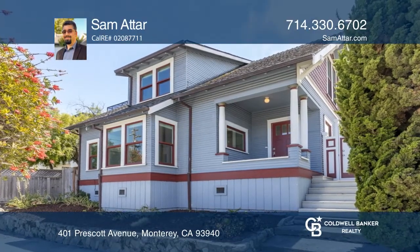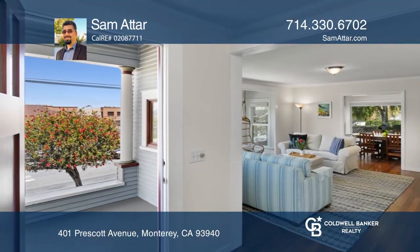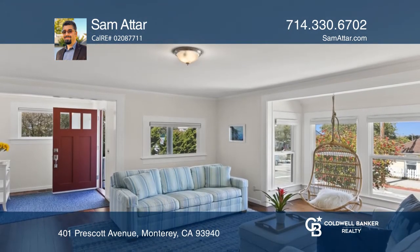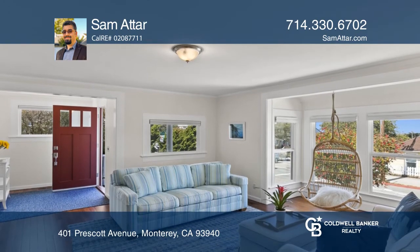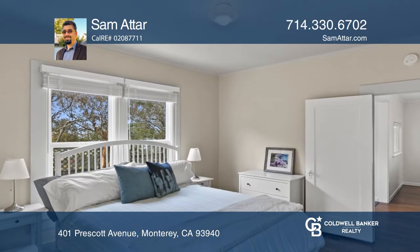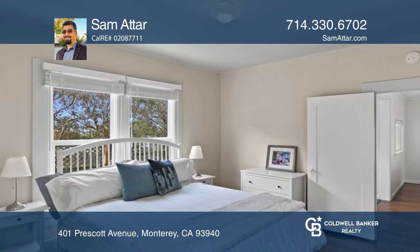Take a look at this charming and updated three-bed, two-bath craftsman home that's close to Canary Row and Monterey Bay Aquarium and the beach. It features an inviting, naturally-lit living room and dining area, newly-refinished hardwood flooring, and a bright first-floor master.